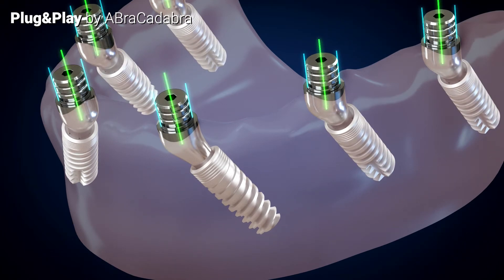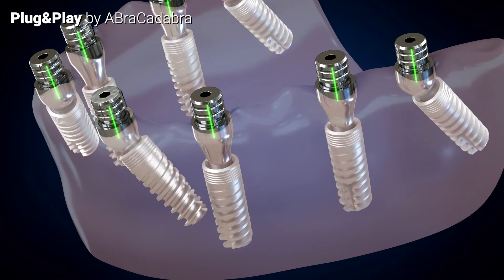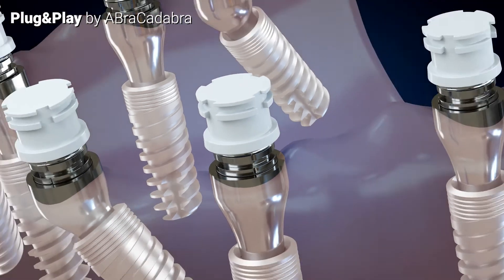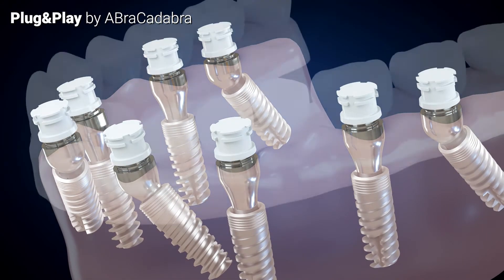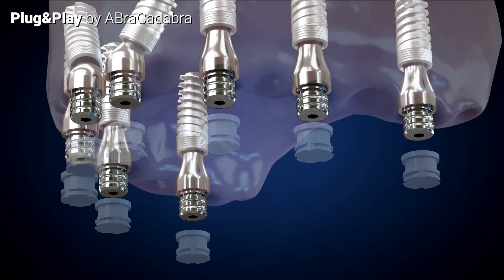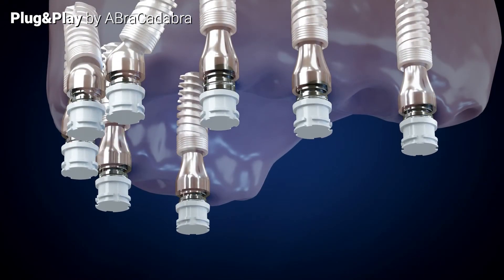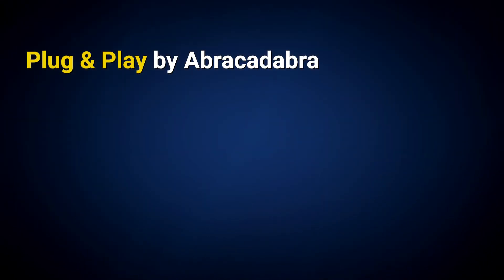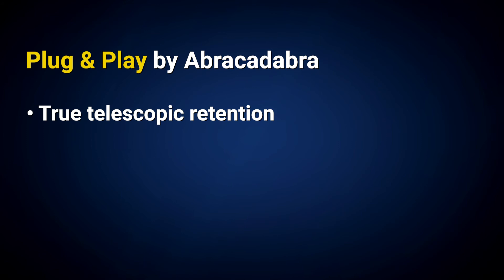Even with difficult implant angles, the zero taper walls create stable telescopic retention without cement or screws. The system, with its passive seating and retrievability, is a fixed yet detachable solution capable of restoring both jaws and providing the patient with unprecedented confidence and peace of mind. Plug and Play by Abracadabra — providing true telescopic retention for fixed yet detachable telescopic solutions.